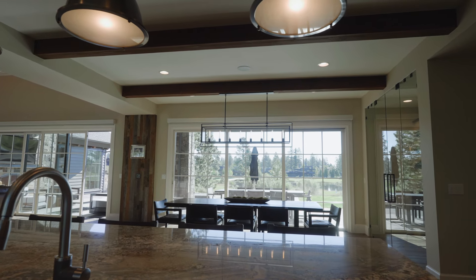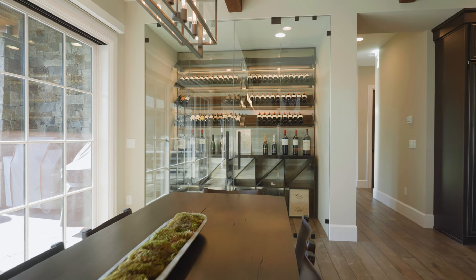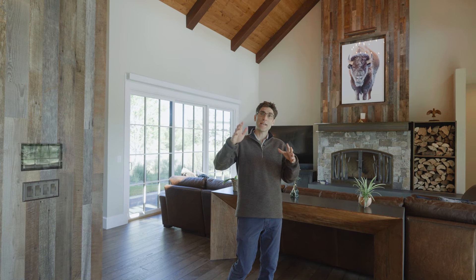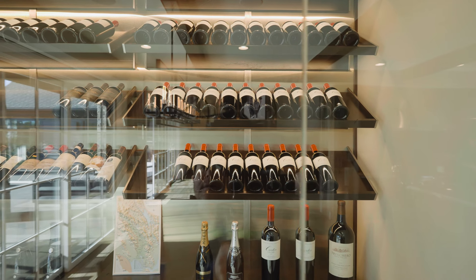As you continue into this home, you turn to the right and it opens to this beautiful dining room with Restoration Hardware lighting, which you'll see throughout the home, and just behind that is a custom glass climate-controlled wine room.